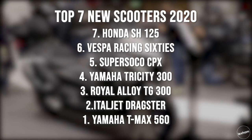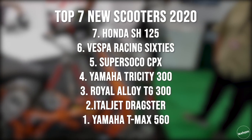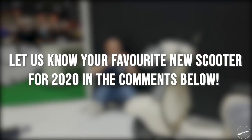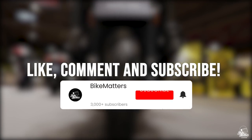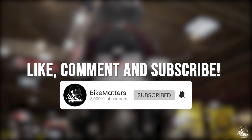So there you go — that's our top 7 best new scooters for 2020. Do you agree? Do you disagree? Let us know your vote in the comments section below. Thank you ever so much for watching. If you've enjoyed it, please hit that thumbs up and give us a like. If you're not already subscribed to the Bike Matters YouTube channel, hit that subscribe button and I'll see you in the next one.